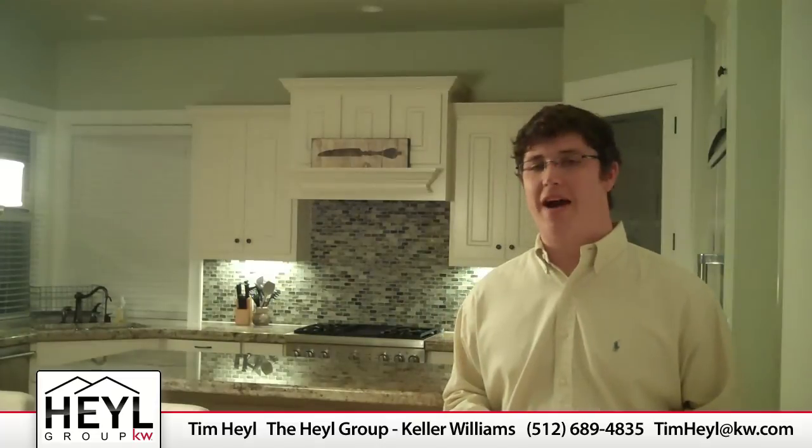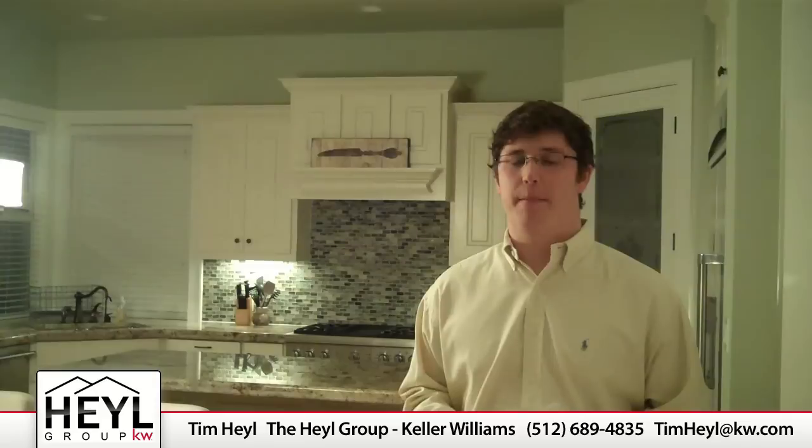Hi, welcome back to my blog. Today I've got six trends for you on what buyers are looking for in homes. Now in the article below it's going to be more on a national level, but in this video I just want to point out a couple of things that buyers are looking for.